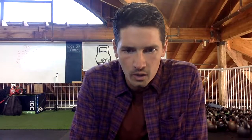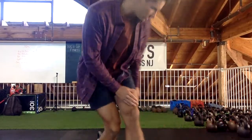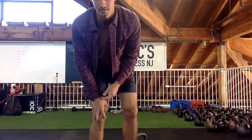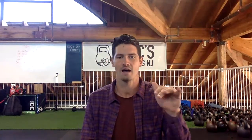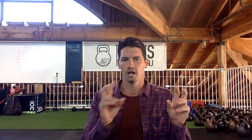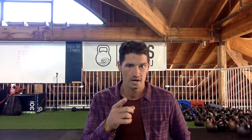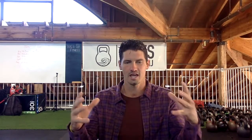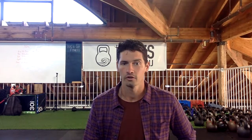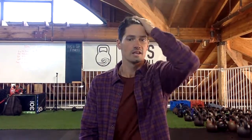Which weight kettlebell am I going to use? I'm using two 20 kilograms — 44 pounders from Kettlebell Kings. When it comes to double kettlebell work, you don't want to go too heavy, especially with a timed workout like today's. My ideal kettlebell set would be two 20Ks, a 24K, and a 32 — that's a pretty solid set.